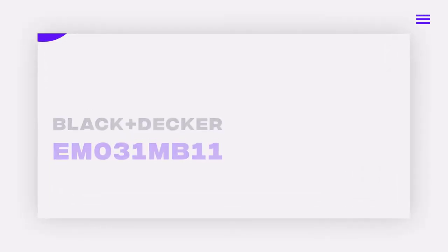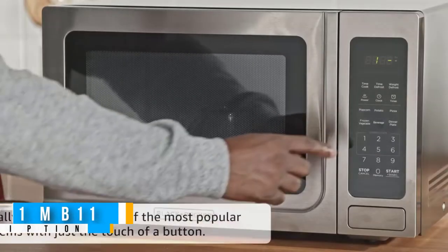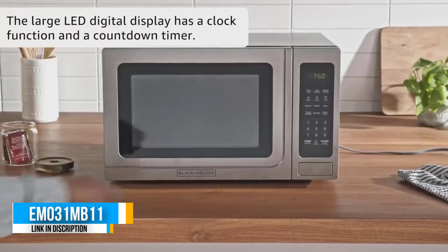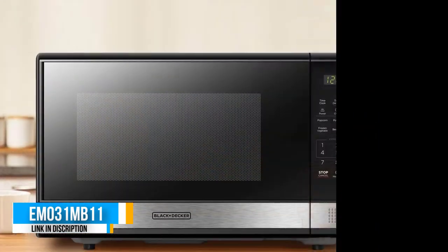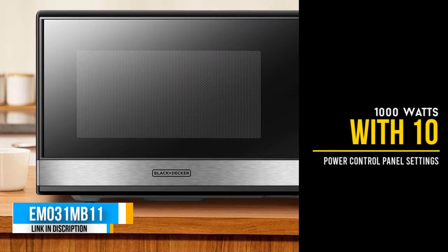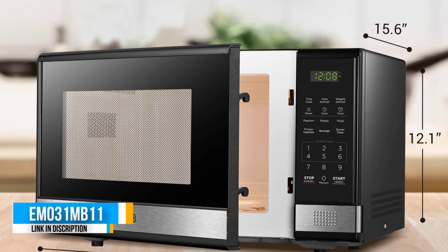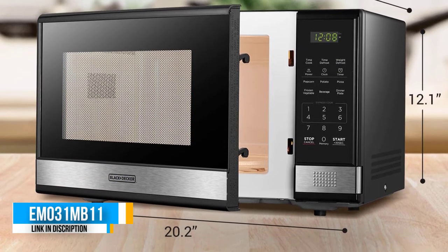Number three: the Black+Decker M031MV11. It's a little bit smaller than the Farberware, with dimensions of 20 inches by 15.6 inches by 12.1 inches. Still, it beats Farberware when it comes to power settings — it has 10 power settings that make customization a breeze. The power output stands at 1000W.